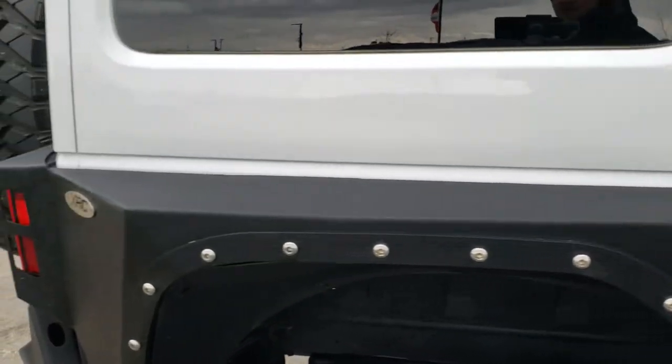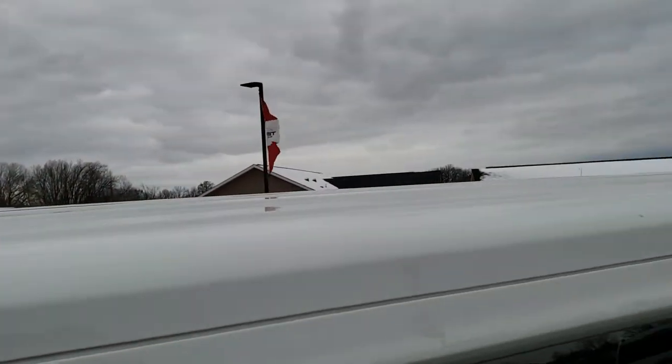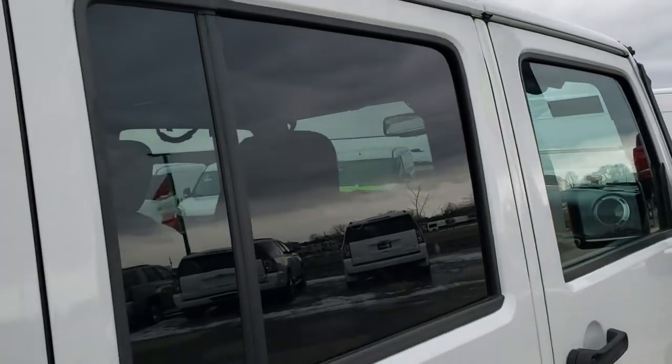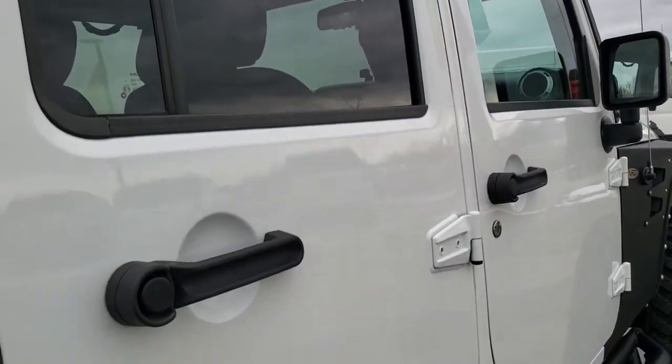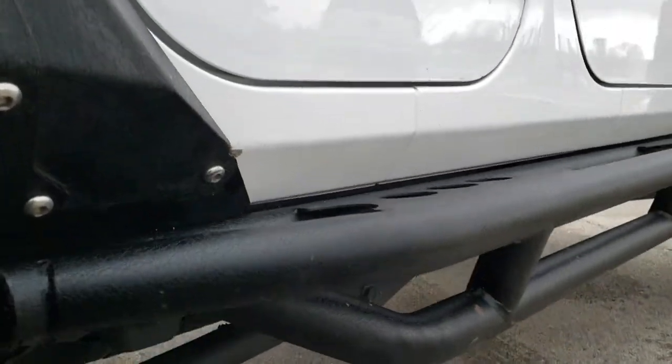We take these HD videos so if you are far away, or even close by and just cannot make the trip down, you can still see the Jeep, hear the Jeep, and have confidence in the vehicle before you even get here — so there are no surprises and you'll have a really good idea of its condition and quality.